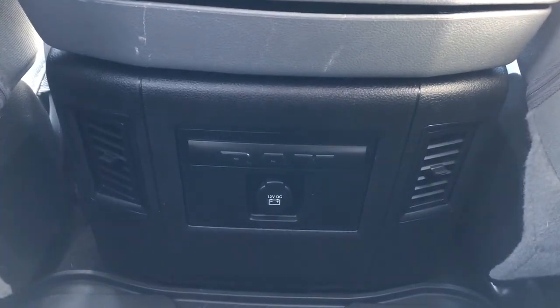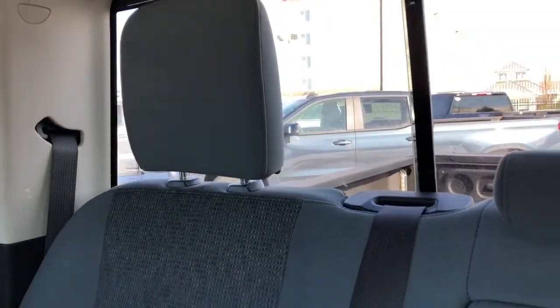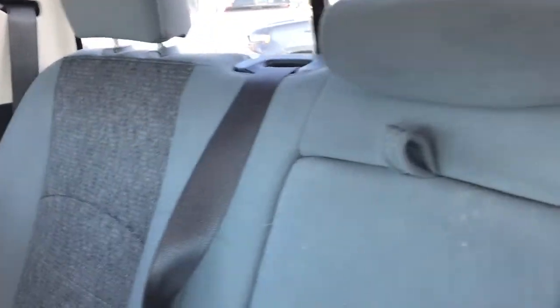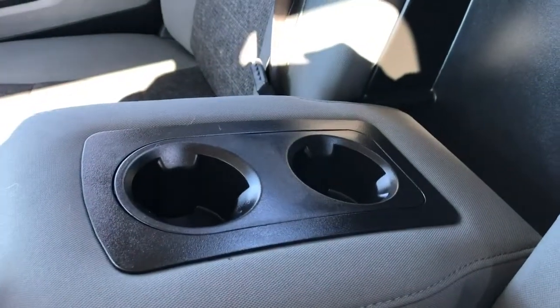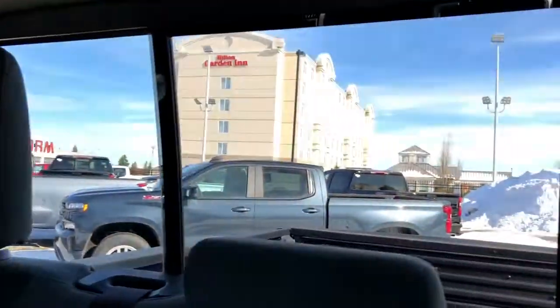Back of the front seats we have storage, and back of the center console we have our 12 volt charging port. The rear seats also feature our gray fabric with dark gray fabric in the lower portion. A fold-out center seat which features two cup holders. We also have two cup holders in the middle of the two seats and our rear sliding window.